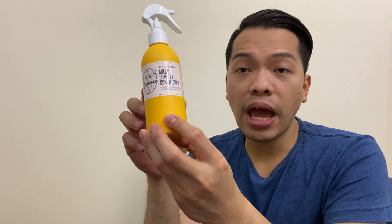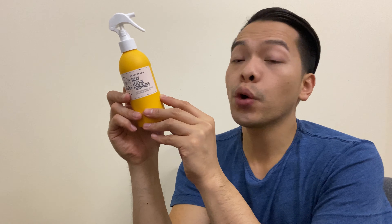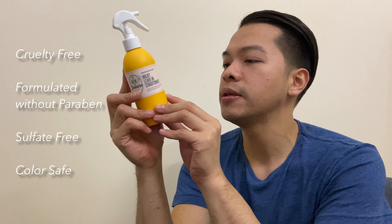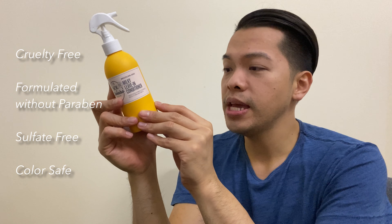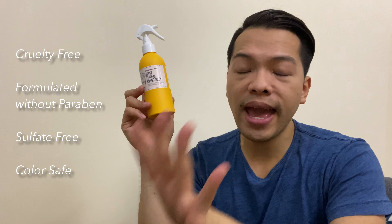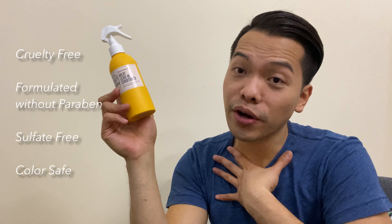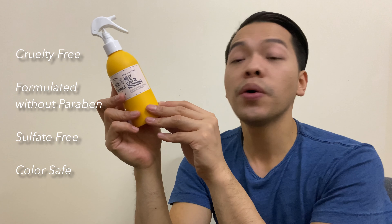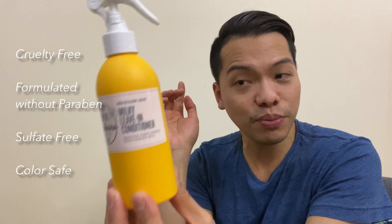Another thing I love about this brand: it says right on the bottle that it is cruelty-free, meaning it's not tested on animals. It's also formulated without parabens and is sulfate-free — so when it washes off into the water, our marine environment should be safe. And it is also color safe, which is another great reason I love this brand.